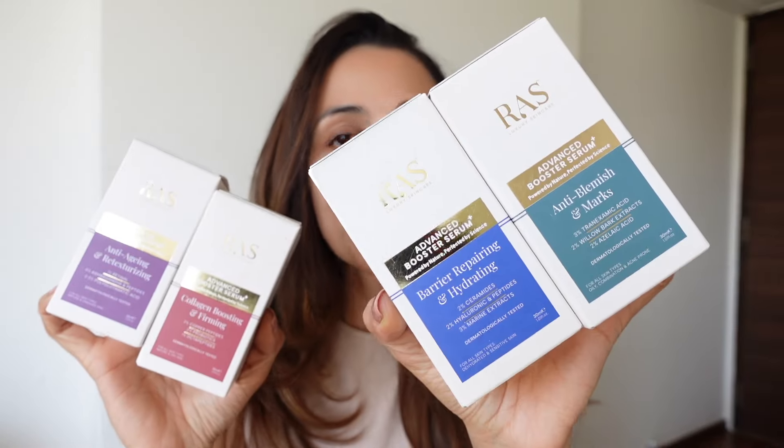These days there's so much knowledge out there that you're actually able to identify your skincare concern. For me, I have really dry and dehydrated skin, so I try to add actives and ingredients that boost moisture and hydration. RAS has basically launched five new advanced booster serums, and each one has the concern written on it along with an amazing ingredient list, which I'm very excited to try.